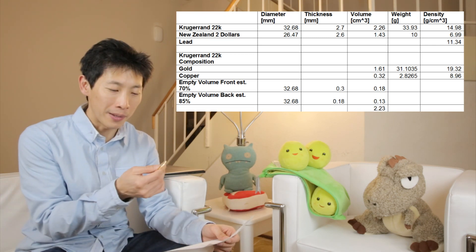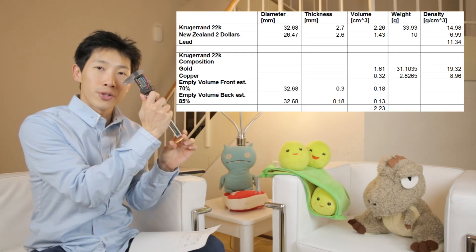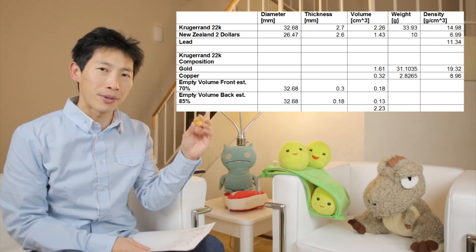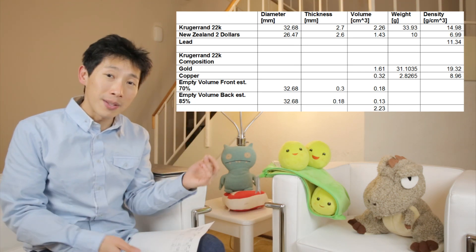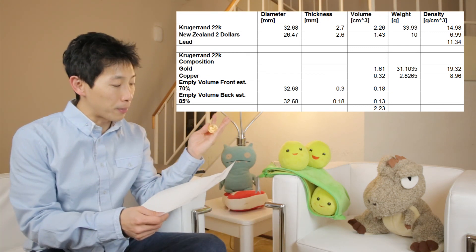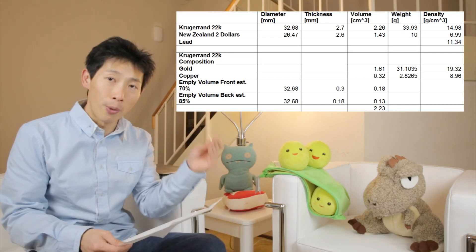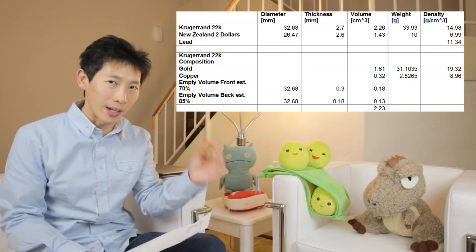I went back and used the caliper to measure how much empty space exists between the highest point on the coin and the flat surface, and estimated roughly that the front is about 70% empty space and the back is about 85% empty space. When I calculated that, it comes out roughly equal to the volume of the coin itself. So for me, this is a good enough check to give me some confidence that this is actually real gold.